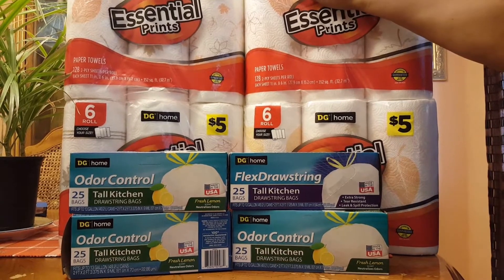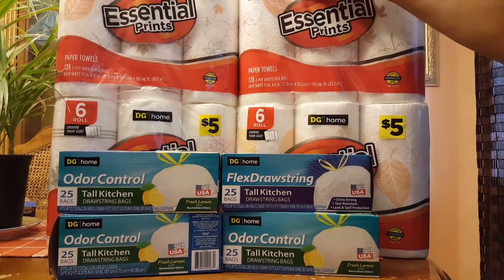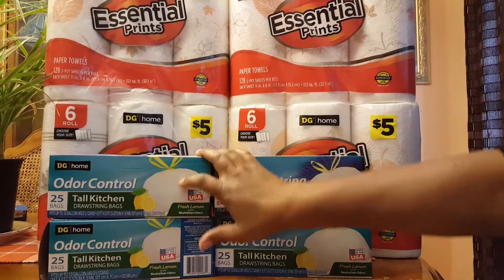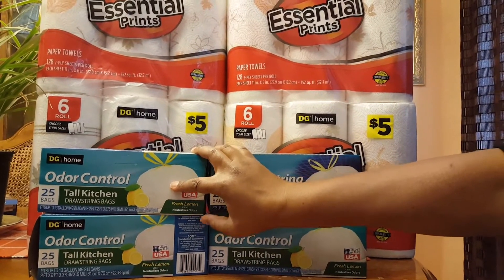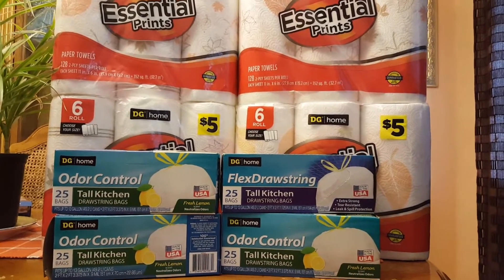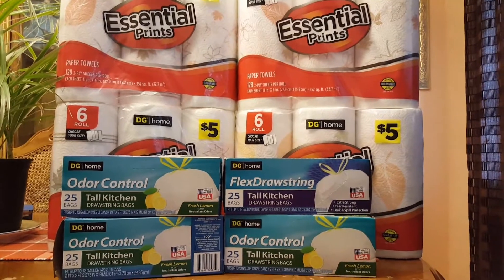I clipped the coupon — $2 off of $10 worth of Dollar General products — and I did it in two separate transactions, because I did some shopping at Dollar General throughout the week, and the $2 off of $10 was attached to the receipt as well.